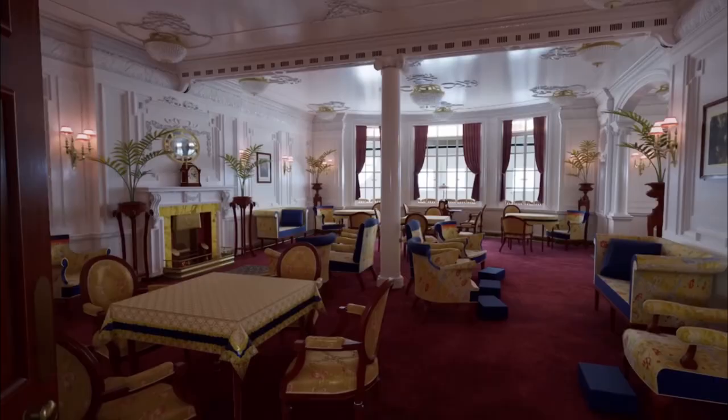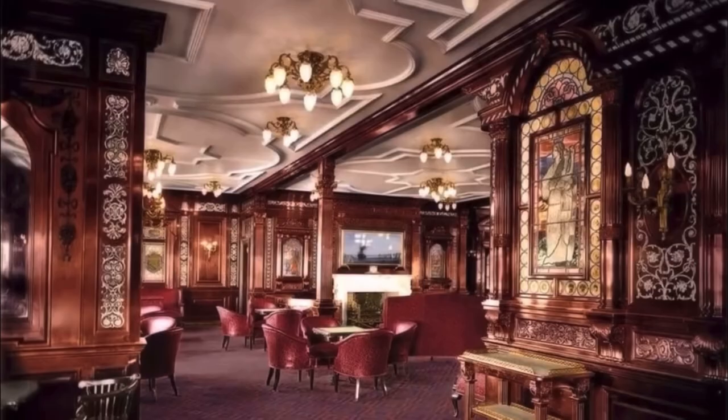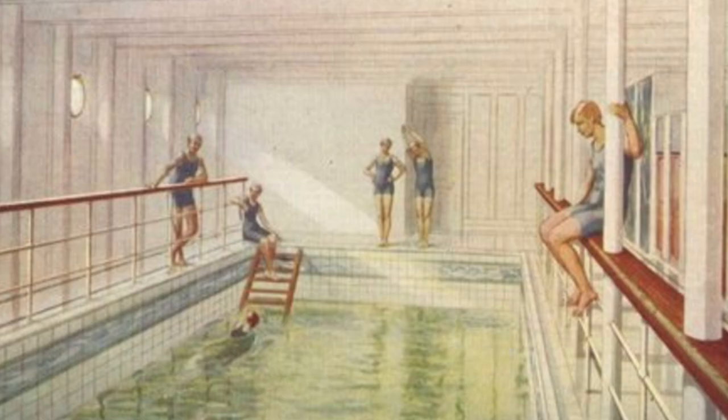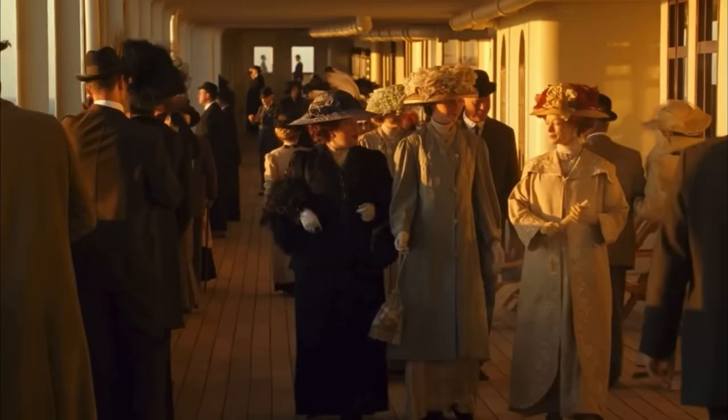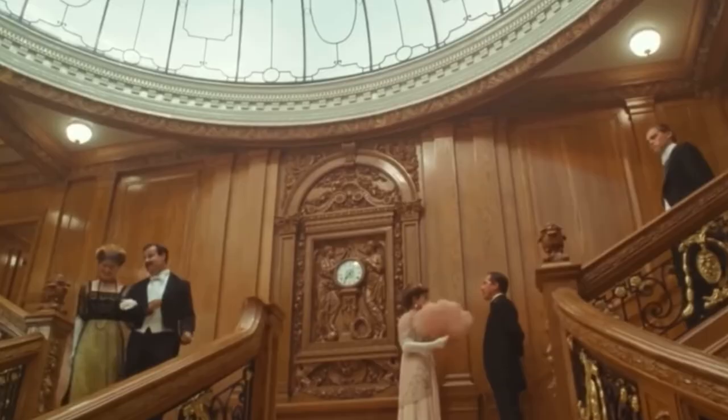Titanic had it all, from its lavishly appointed staterooms, to its designated reading and smoking lounges, as well as a swimming pool, Turkish bath, and gymnasium, just to name a few of its many amenities.